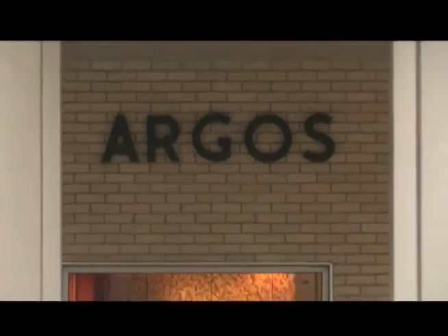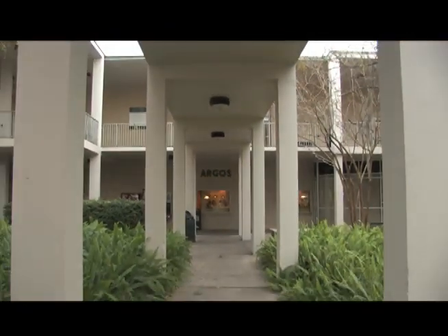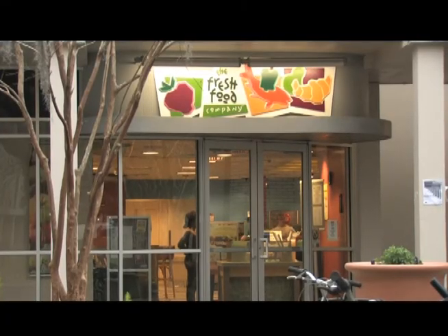Another dining hall option can be found at Argos. Below the small Argos Gym is the Fresh Food Company, open for breakfast, lunch, and dinner.